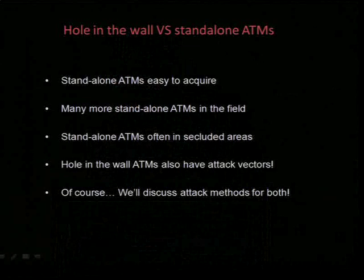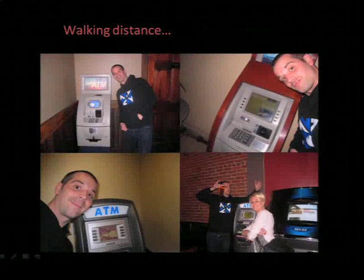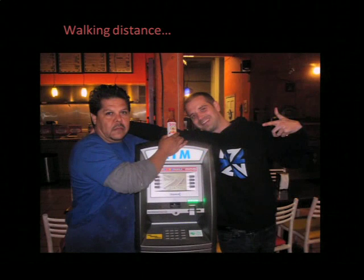I will be discussing attack methods for both standalones and hole-in-the-wall ATMs. I'll go over walk-up style attacks, but then I'll shift focus to a far more important vector — and that's the remote attacks — and particularly what an attacker can leverage through a successful remote compromise. And when I say remote, I mean remote by default, because that's the only way to roll really. Just to get an idea of how popular these ATMs are, this is just one block on my street from a bit of a pub crawl.